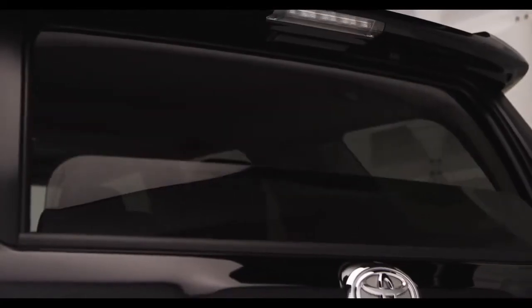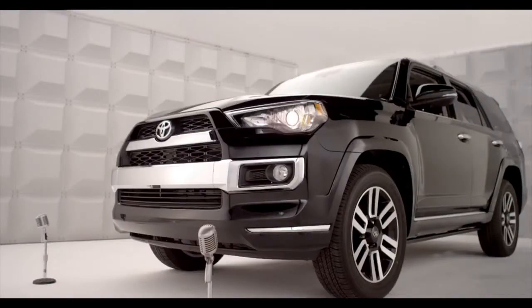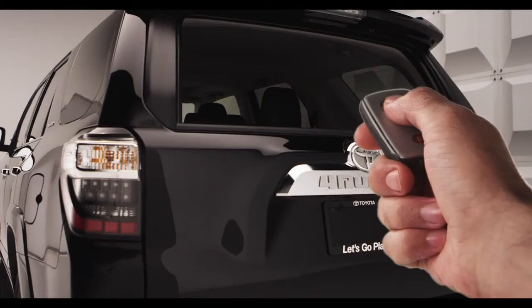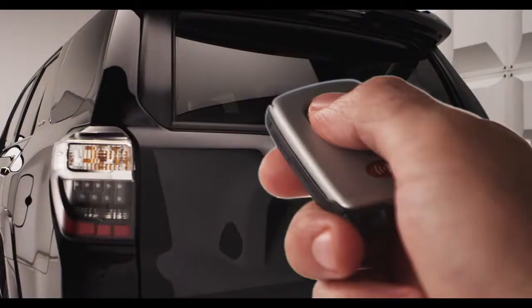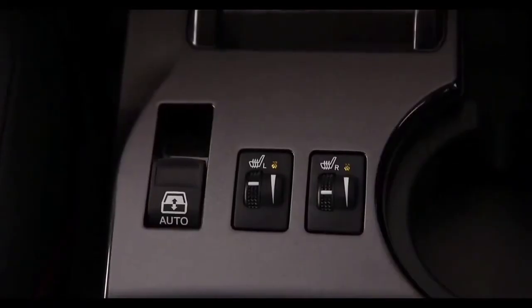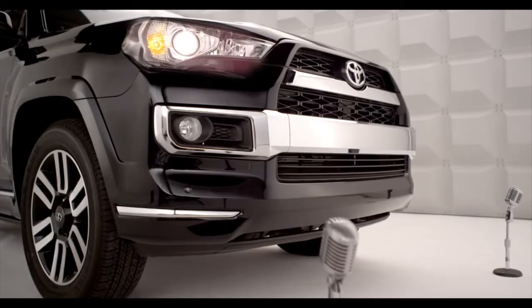To stop the window midway, lightly push the switch in the opposite direction. For models with the smart key system, control from outside of the vehicle has been made possible without using the ignition key. The back door window can be closed with a long push on the lock switch, and opened with a long push on the unlock switch. Back door power window switches have been located in the center console and back door garnish.